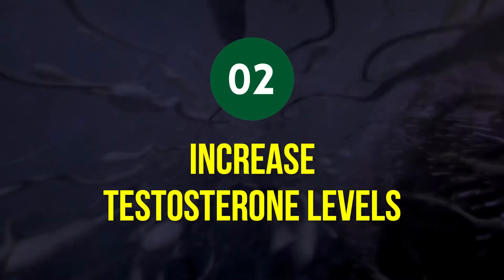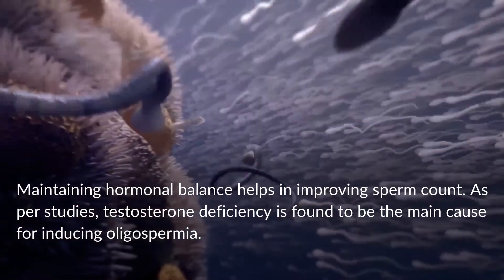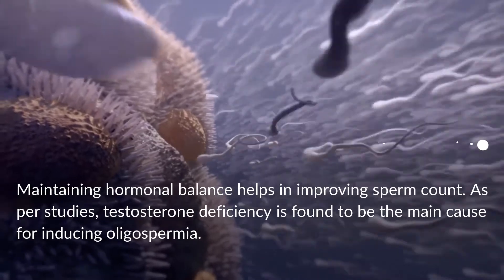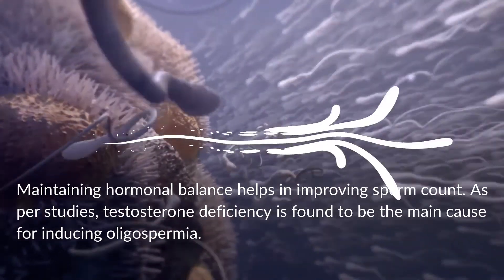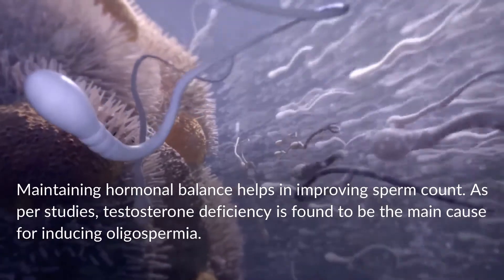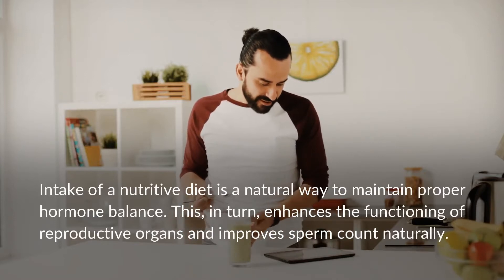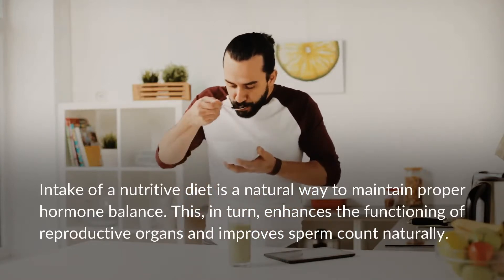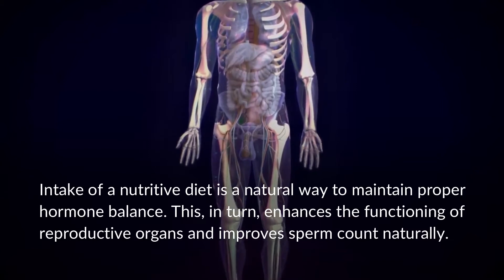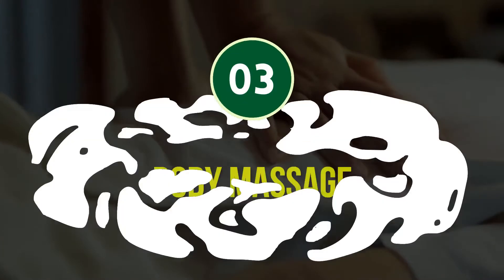Tip 2: Increase Testosterone Levels. Maintaining hormonal balance helps improve sperm count. Testosterone deficiency is found to be a main cause of oligospermia. Intake of a nutritive diet is a natural way to maintain proper hormone balance, which in turn enhances the functioning of reproductive organs and improves sperm count naturally.